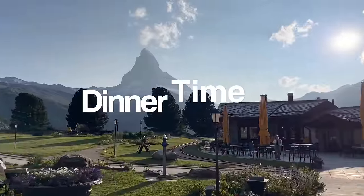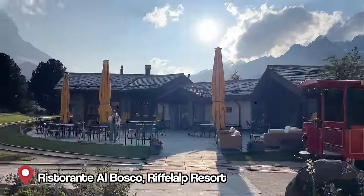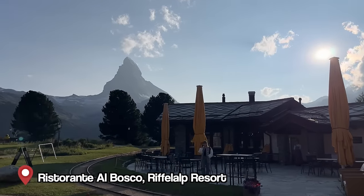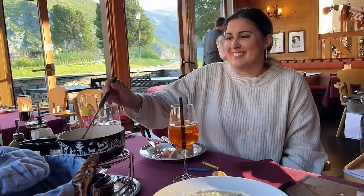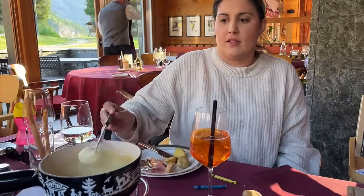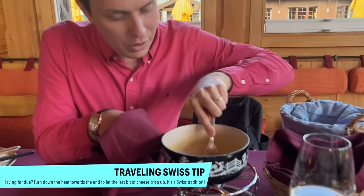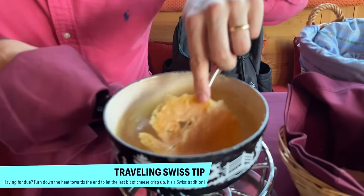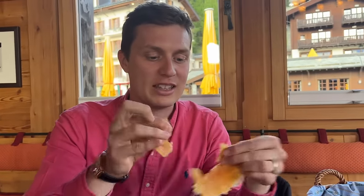Al Bosco is right across the train tracks and you can see the Matterhorn is now done with hide-and-seek. We have this incredible crispy bit at the bottom — this is what you get at the end of fondue — and the fondue was amazing. I love it!